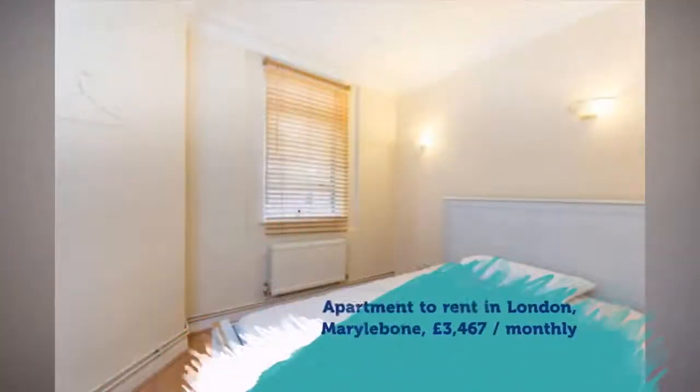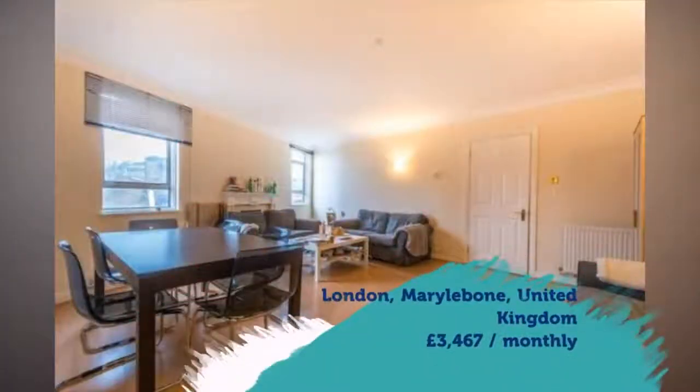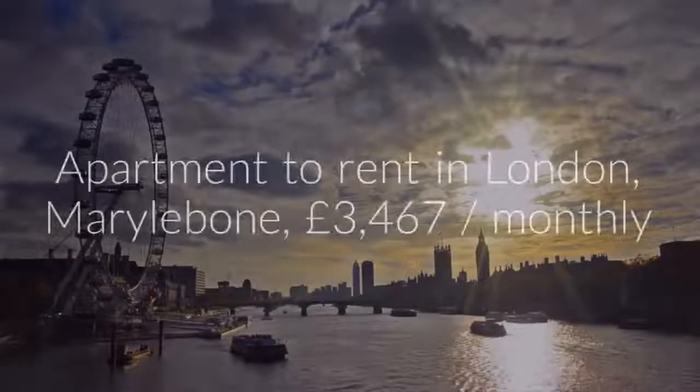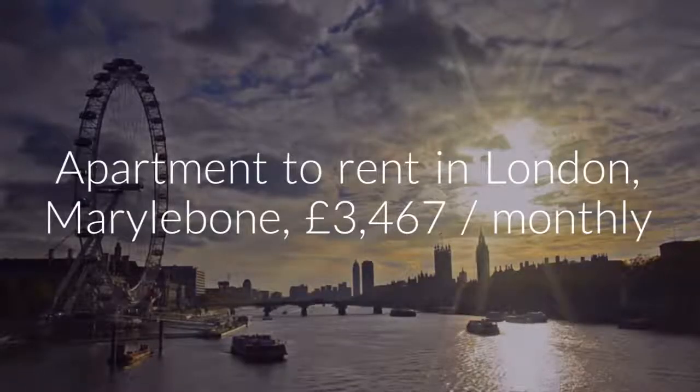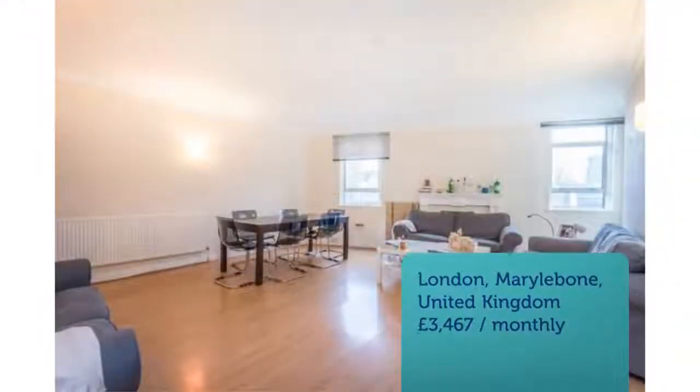Key features: reception room with ample dining space; spacious and well-equipped eat-in kitchen; master bedroom with fitted wardrobes and en-suite; two additional good-sized bedrooms; and a smart shower room.